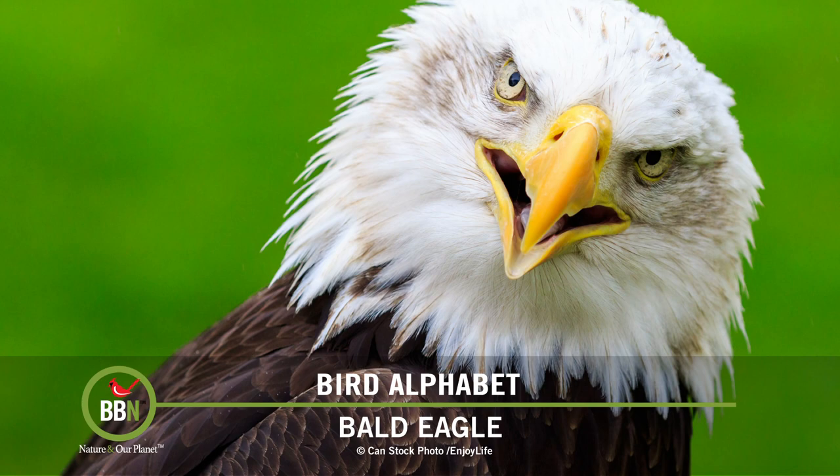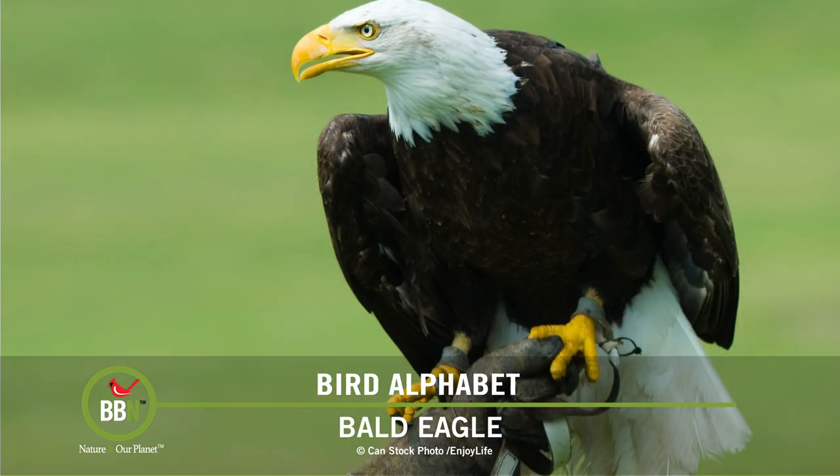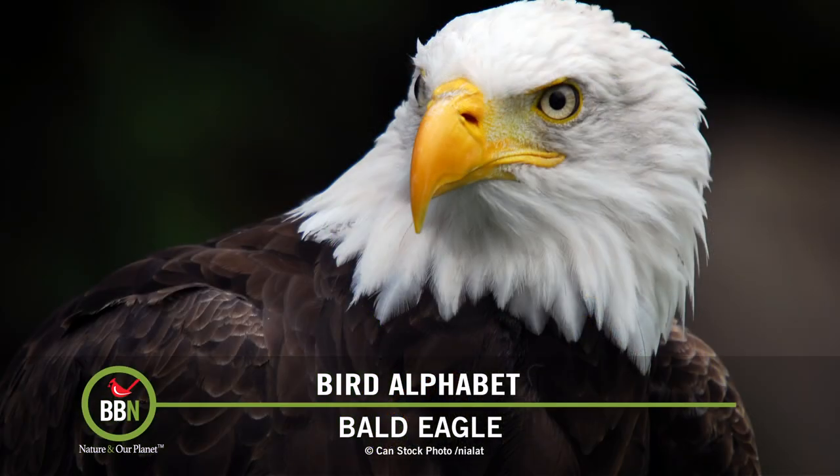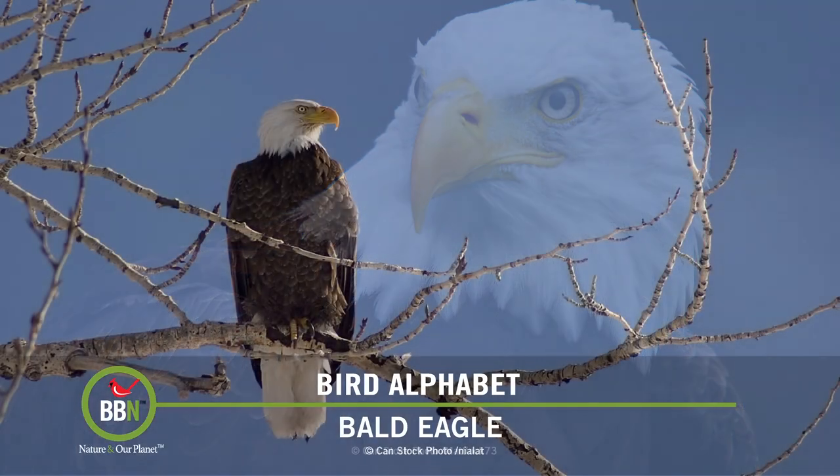From then on, things went downhill for bald eagles with pesticides, habitat loss, and shootings. 50 years ago, their populations were so low that in some areas they were actually endangered. Thankfully, with the ban of DDT and all the other practices being stopped, the bald eagle is back.